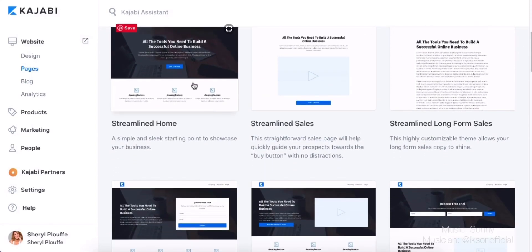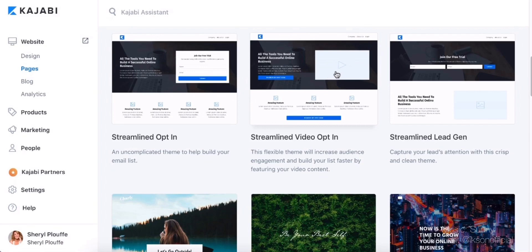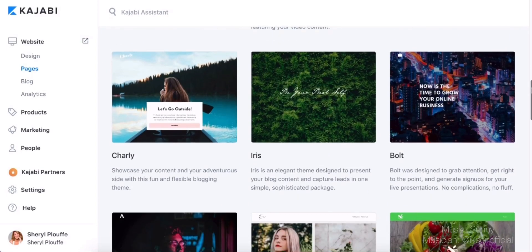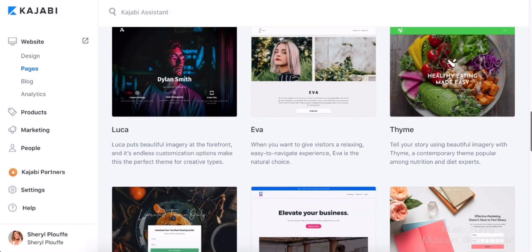So we have a home page, a streamlined sales page with a video on it, and this long-form sales page — very Frank Kern style if you're familiar with him and his long-form sales pages. We have a streamlined opt-in and a video opt-in, which as a video strategist I'm loving. We've got lead gen, and different designs by name: the Charlie, the Iris, the Bolt, and the list goes on. As you can see from the thumbnails, they're beautifully designed.